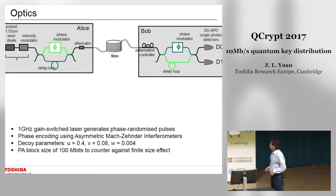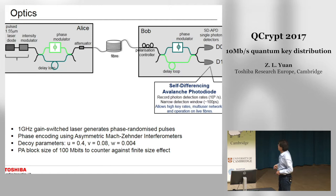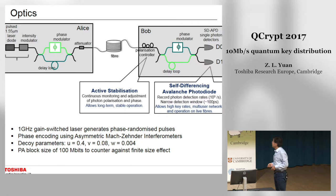Looking at the optics of our system, we use two InGaAs self-differencing avalanche photodiodes. The detector has a very narrow temporal time window of about 100 picoseconds, which allows a very high key rate, multi-user networking, and operation on live fibers. We use active stabilization to track the polarization drift along the fiber channel, the phase drift of the Mach-Zehnder interferometers, and the temporal drift of photon arrival time at the detector, enabling hands-free operation of the system.